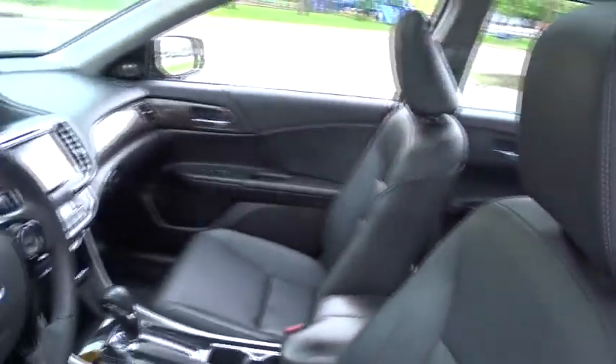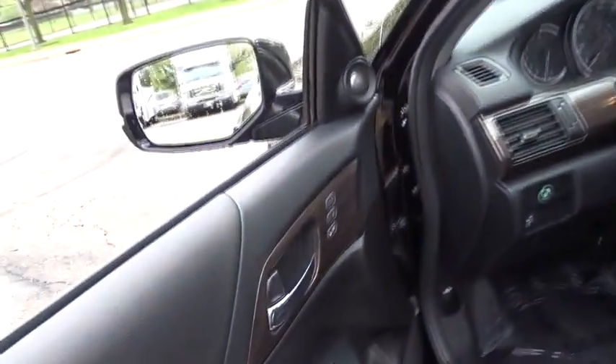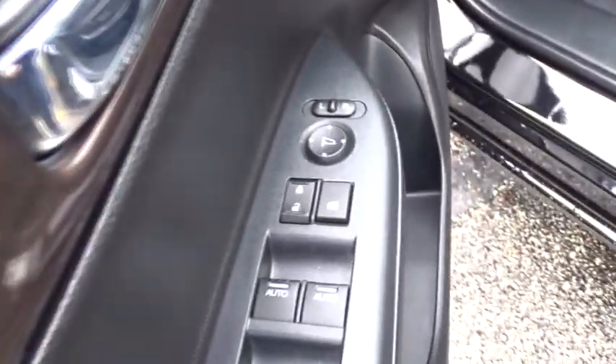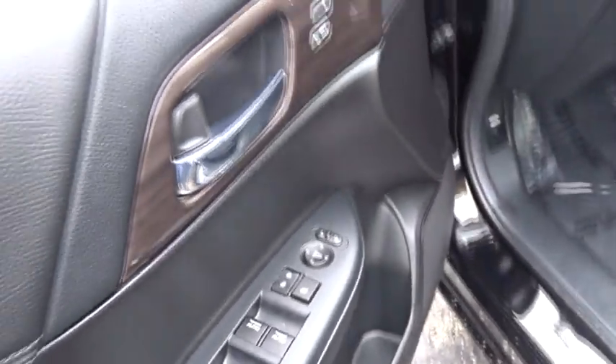Backup camera, anti-lock braking system, steering wheel audio control, stability control, traction control, power passenger seat, remote engine start, keyless entry, Bluetooth, leather-wrapped steering wheel, power steering.